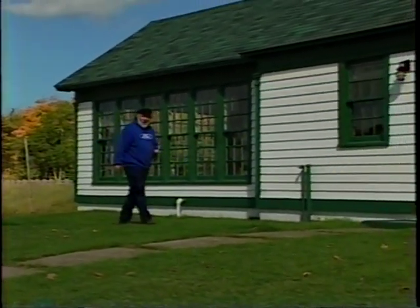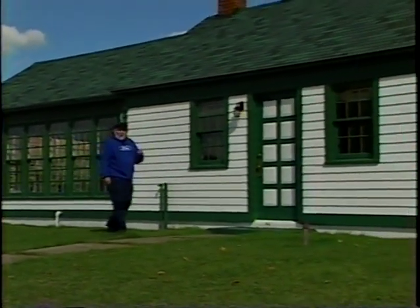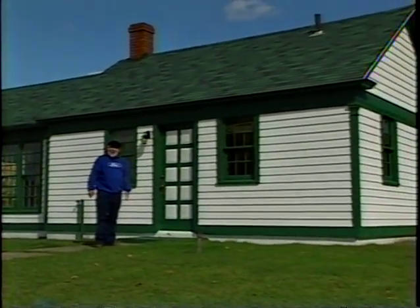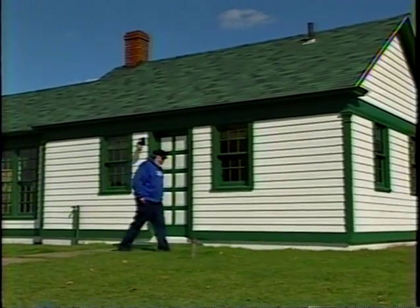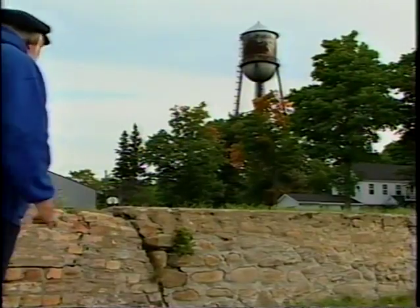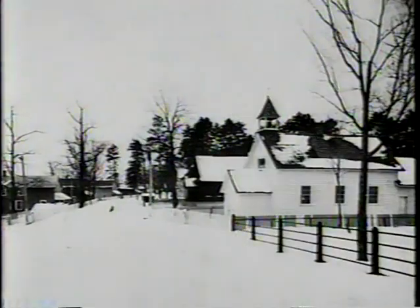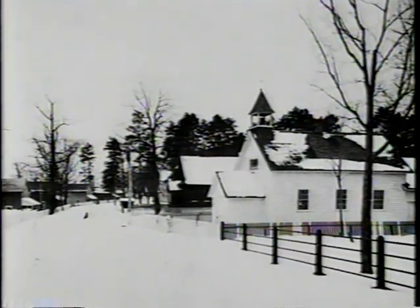Henry Ford would be proud that his little model town is still flourishing. While we're here, let's go about 15 miles north up US 41 and visit Henry Ford's summer home at Paquaming. This is the town of Paquaming, situated on a bay off of Lake Superior — an old lumbering town that Henry Ford purchased lock, stock and barrel back in 1923.